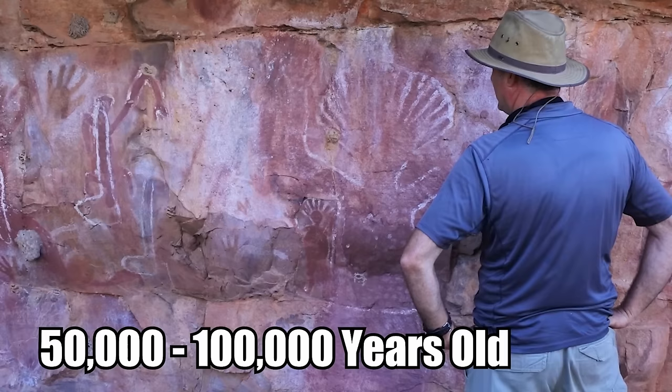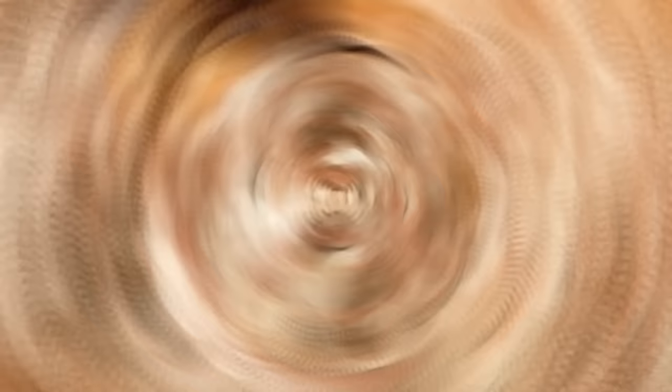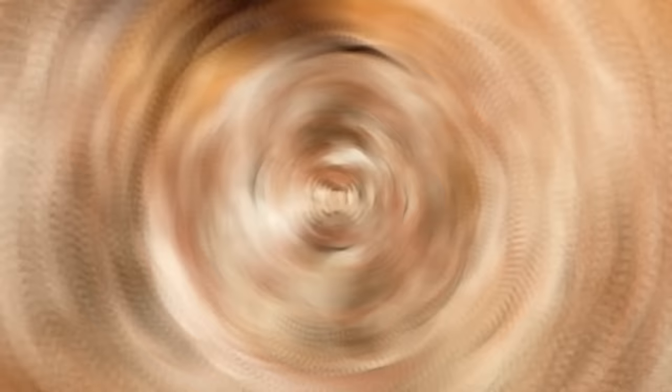Cave paintings depicting these creatures in Kimberley are anywhere from 50,000 to 100,000 years old — maybe even older! They've been a huge source of controversy because archaeologists can't get a 100% confirmed date of their creation. The creatures are also depicted as wearing shoes, which has been a big issue because the native population was barefoot and didn't wear shoes. Why would they go barefoot but draw images of their cosmic gods wearing fashionable footwear?